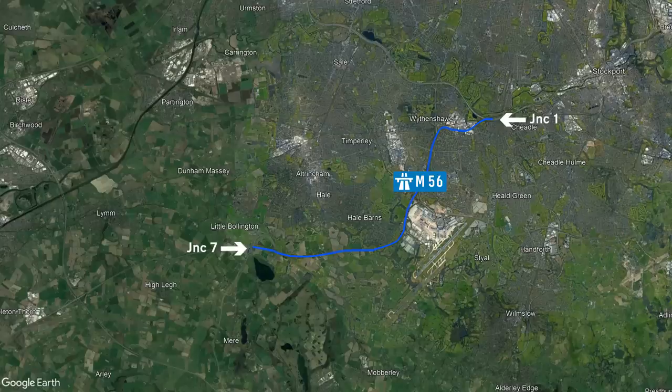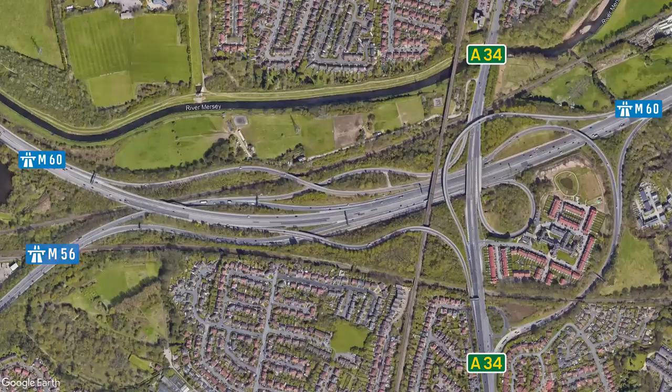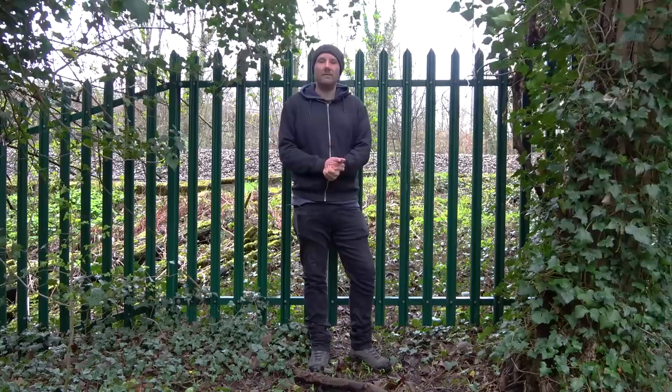The second section opened in 1972, running between junctions 1 and 7. Junction 1 is also known as the Kingsway Interchange and it's a windy mess of slip roads between the M56, the M60 and the A34. I've coloured in the M56 on this map so hopefully it's a bit easier to see what's going on. An interesting feature of the junction is the 270-degree loop, which is found on the slip road linking the A34 to the M56.